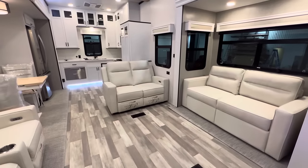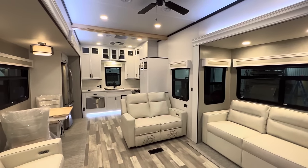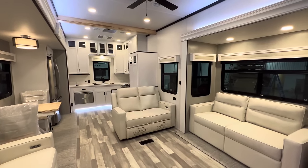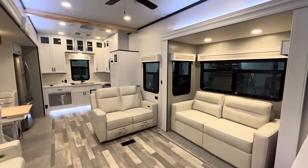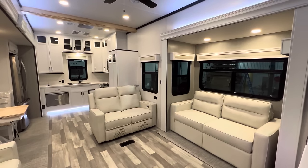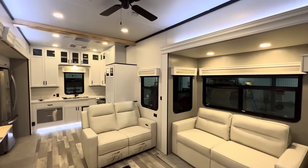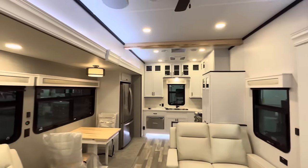If you guys like this video and find some value in it, could you consider hitting that like and subscribe button — I would greatly appreciate it. This is Cedar Creek's newest floor plan, and you'll notice Cedar Creek got a huge makeover — they went away with the dark tones, brought in the light and the bright. You got the woodblock accent; everything is looking really nice and modern.